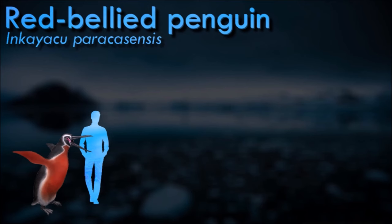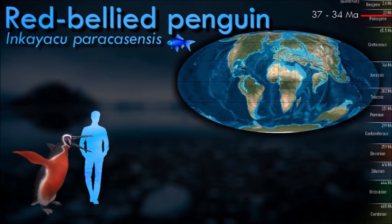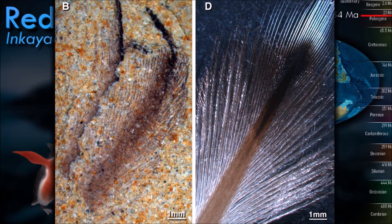Inkayacu inhabited a sea that existed in Peru during the late Eocene. Paddle-like limbs enabled an aquatic lifestyle. The large tightly packed melanosomes within the cells of living penguins gives the feathers added rigidity, which may be an adaptation for coping with the stresses of underwater flight. Because Inkayacu has smaller and fewer melanosomes, it may not have been able to swim very deep, possibly remaining near the surface.